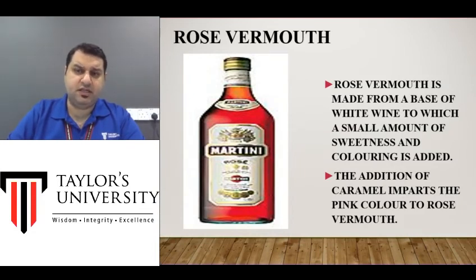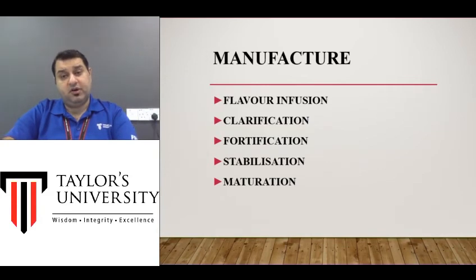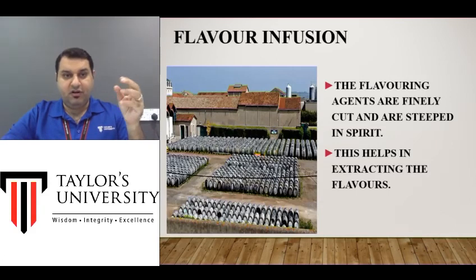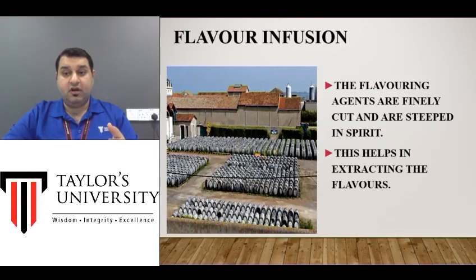Now the manufacture of Vermouth — this is important. You all know how to make a white or red wine, so we won't go into that. The first step involves the wines. What you do is add herbs and flavors inside the wine. One way is to make something like a bouquet garni or tea bag of all these herbs and spices and soak them inside barrels for a few days, weeks, or months so that the flavors and oils are infused into the product.